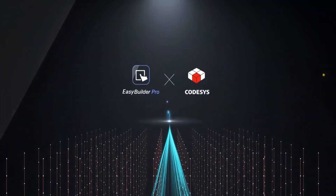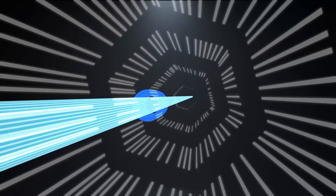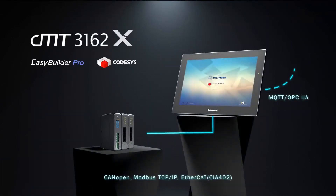Programmed with EB Pro, Maple Systems' free HMI software continues to improve so that you can stay ahead of the competition. And when coupled with our new plug-and-play remote I/O, the CMTX platform unlocks new potential for you to scale out and expand the scope of your applications.